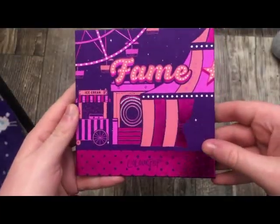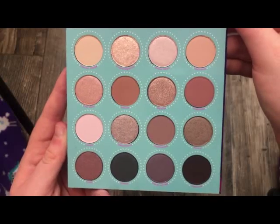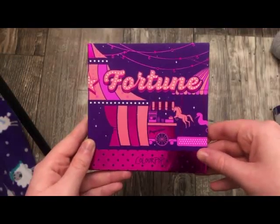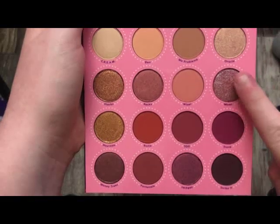This is the Fame Palette from ColourPop — really, really pretty. This is a cool-tone palette. And then this is the Fortune Palette with ColourPop — this is really warm-tone. I love shades like this and I feel like it looks really pretty with transitions in the crease.